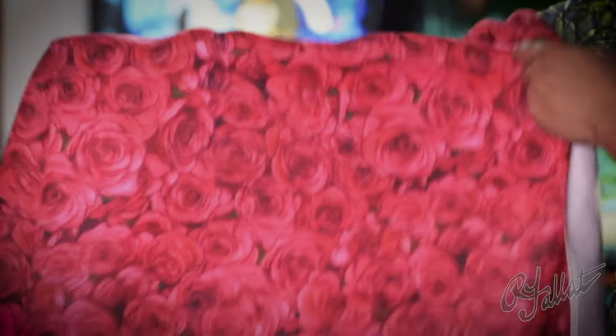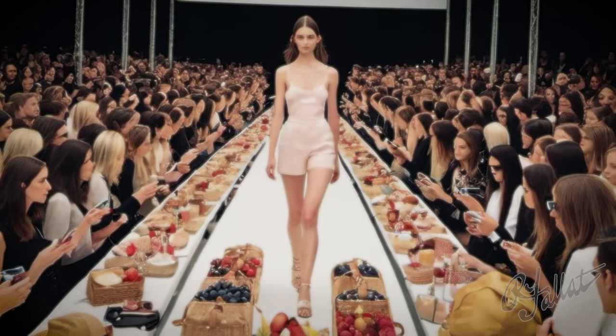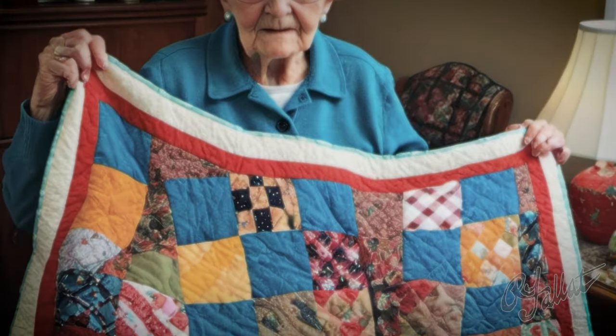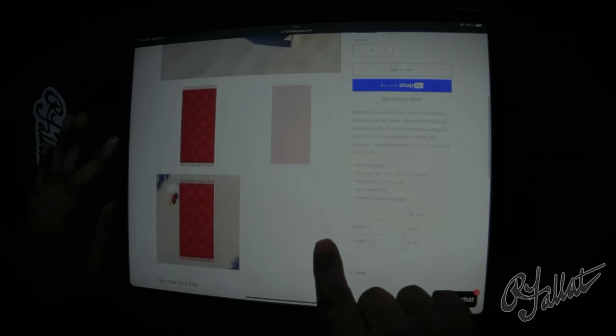Hey, what's going on here? You got the Boho Rose Picnic and Beach Blanket. I mean, what is this — a picnic or a fashion show? I got to tell you, this ain't your grandma's blanket, all right? This thing is softer than a cloud and tougher than my Uncle Jimmy after a slice of pizza. You're telling me you're going to lay out on this thing and not feel like royalty? Forget about it.